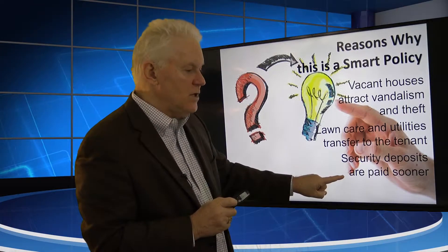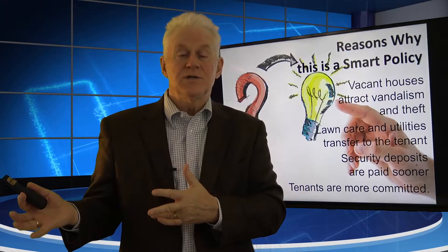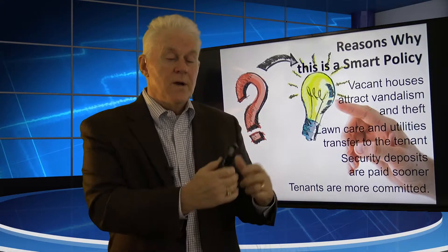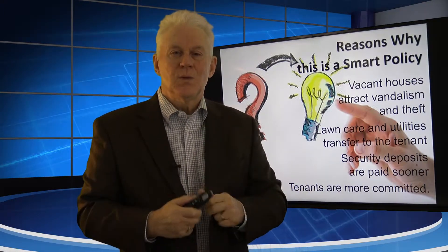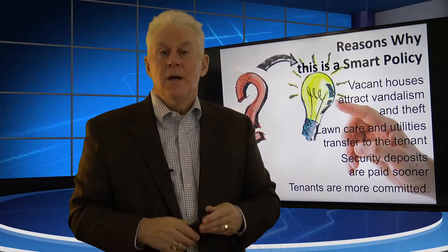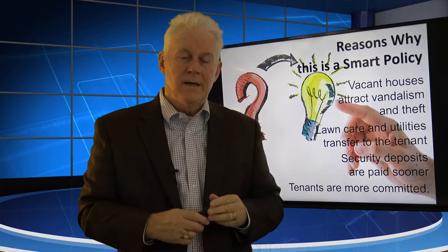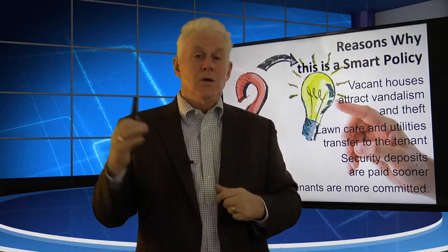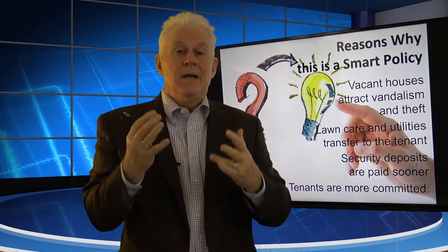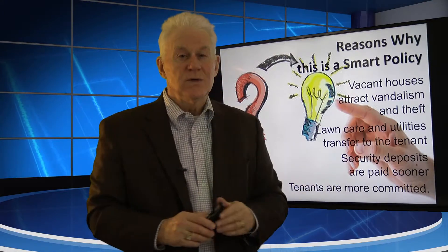Security deposits are paid sooner, and therefore tenants are more committed. In the Georgia market, we can't collect the security deposit until the move-in inspection is done, the tenant has signed it, and has a copy in their hands. We've had instances where we approved an application May 1, had a lease signed May 15, and then something happens between May 15 and June 1 — their target move-in date — where they find a better house or get divorce papers and never move in. Common sense says the more money you have, the more committed they are. The more skin they have in the game, the more committed they are to moving in. If you get the move-in inspection done, give them the key, get the final money — they take possession and they're committed.